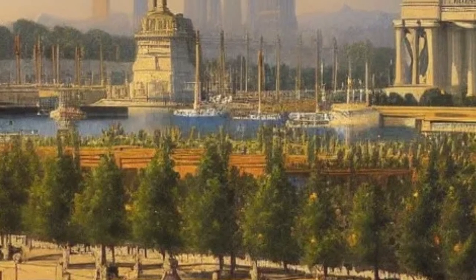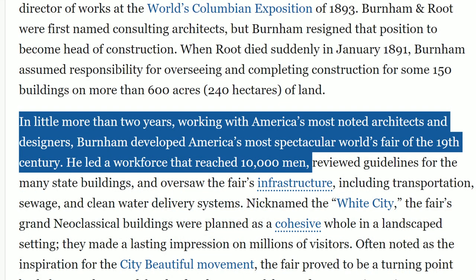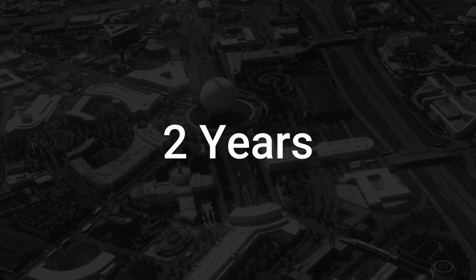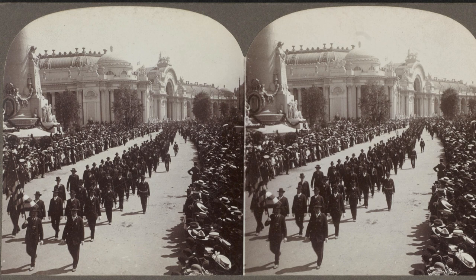First, how long did it take to build? It doesn't say. Next, who built all these buildings? It also doesn't mention the number of workers and types of artisans and skilled trades required. It mentions the architects, the planning, and the financial dealings, but nothing about the actual construction. In order to find more facts, such as how long it took to build and how many people, we must look elsewhere. We'll find this on the Encyclopedia Britannica website under the biography of Daniel Burnham, the American architect. The Encyclopedia quotes: 'In little more than two years, working with America's most noted architects and designers, Burnham developed America's most spectacular world's fair of the 19th century. He led a workforce that reached 10,000 men.'